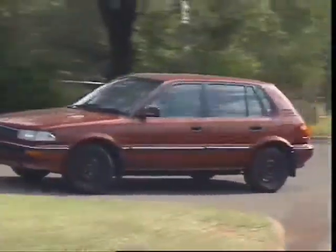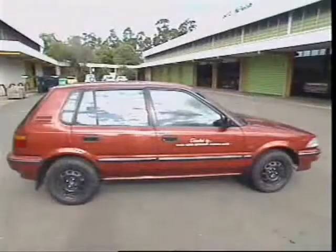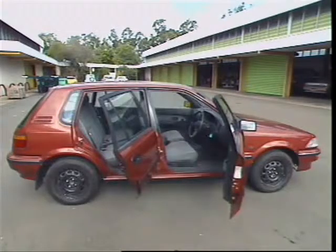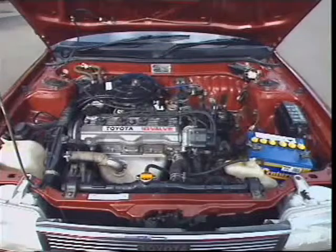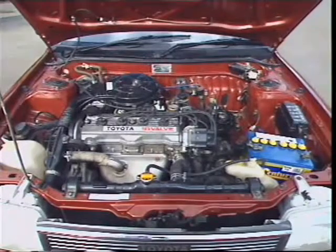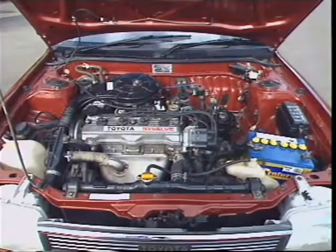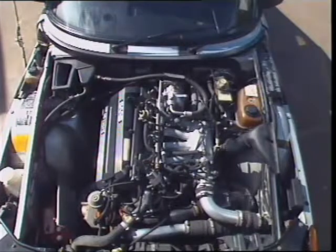Front-wheel drive vehicles use the front wheels to pull the vehicle along. In light passenger vehicles, it gives lighter body weight and increased interior room. The engine and transaxle are at the front and can be mounted laterally — that is, the engine is parallel to the front axle — or longitudinally, where the engine is in line with the centre line of the vehicle.